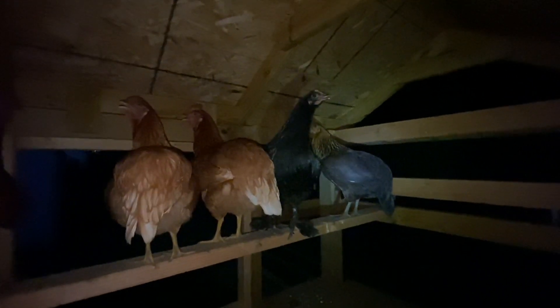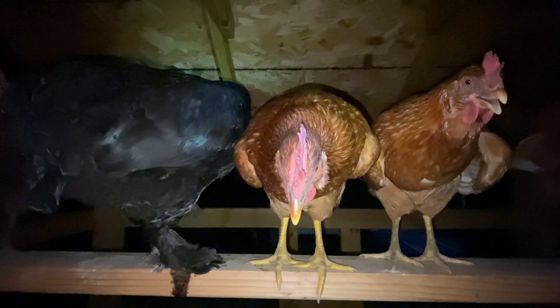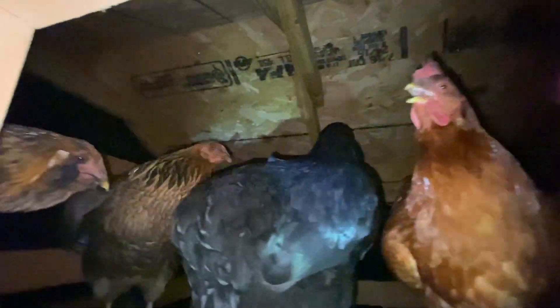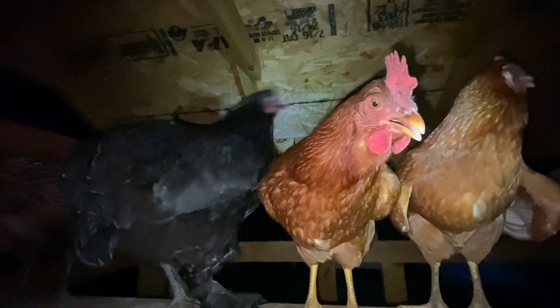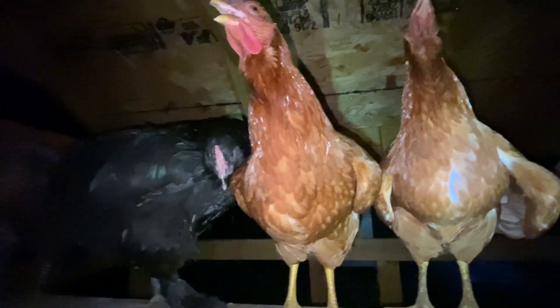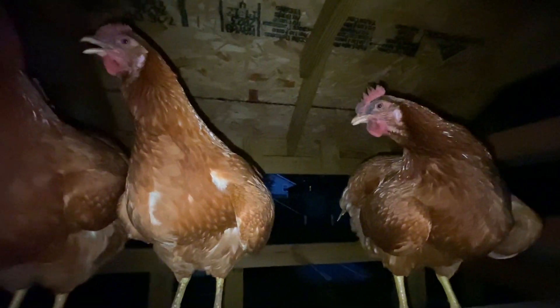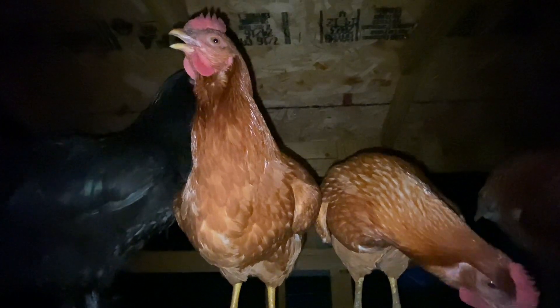I thought you guys might want to see them at night. Let's go around the other side and see their faces. There's Queen Esther. There's Martha, there's Mary — that's my Whitney girl, this is Mary, Martha, and Chien. And then I got Emma and Queen. Good night girls. My girls — they like being perched up in there and going to bed. Good night.